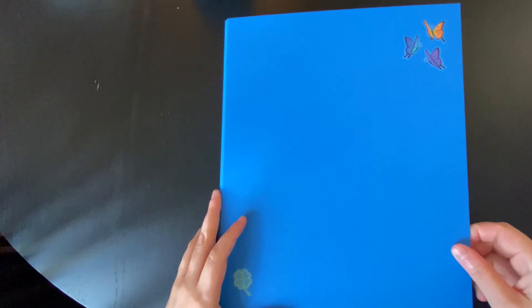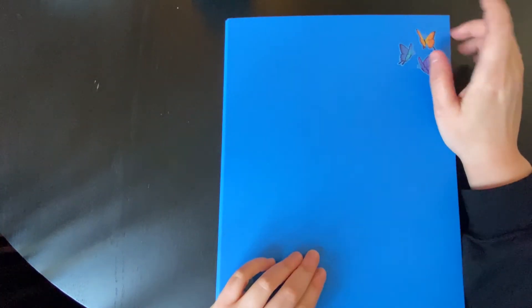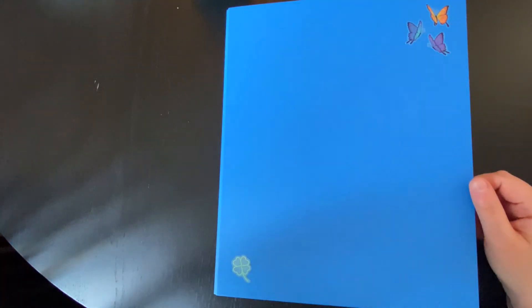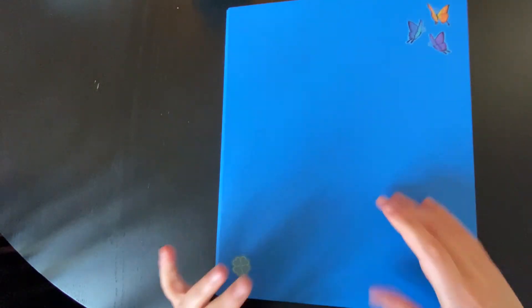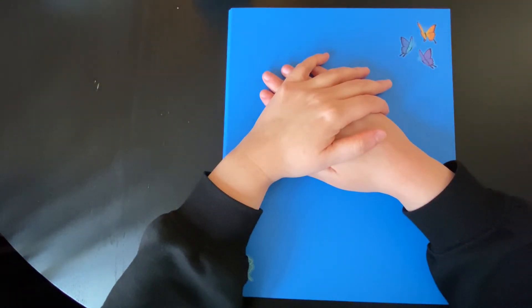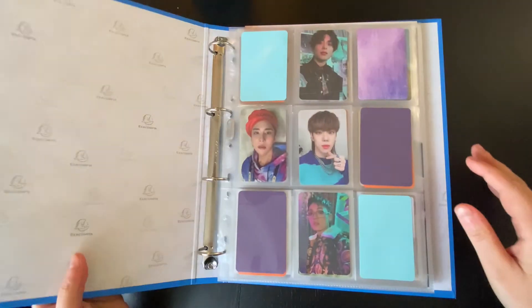So now we're moving on to Ace. Ace is my other old group. It's a very small binder, but I feel like they're not going to be releasing anything soon. Cry with me. I think this binder will be fine for now.